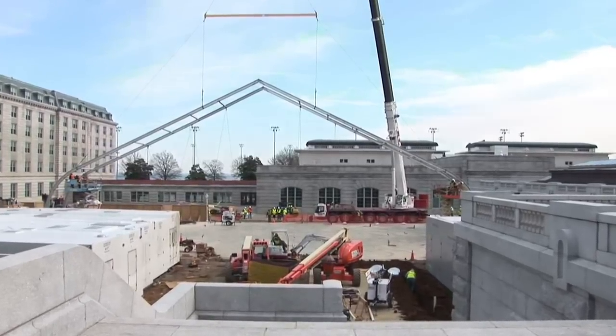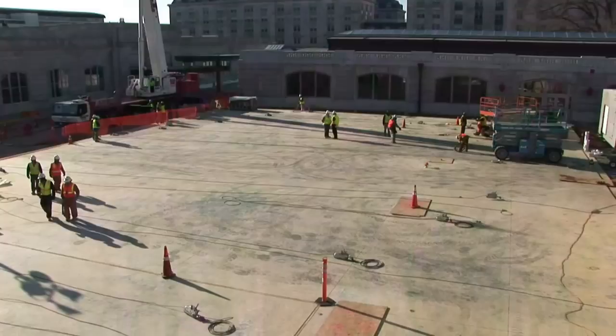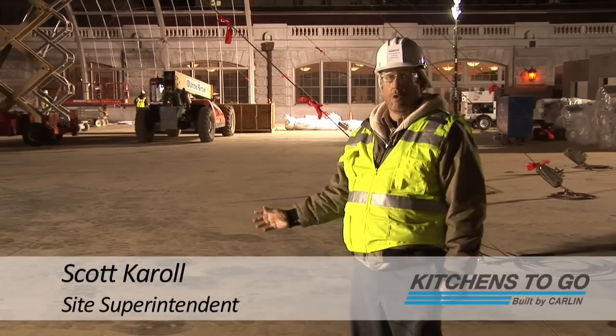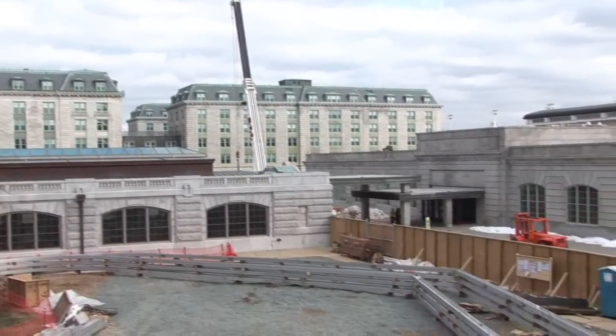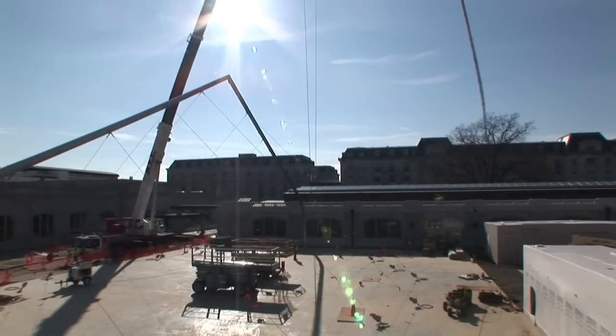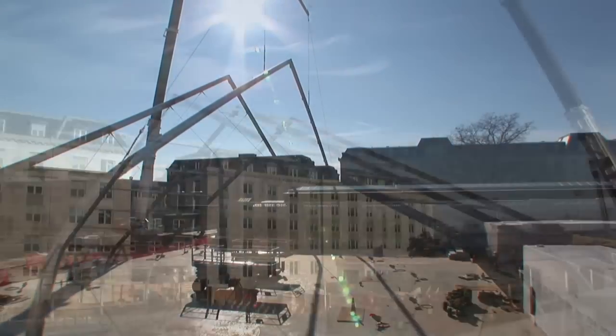Here we are on day one of erecting our Sprung Structure. The Sprung Structure is kind of the centerpiece to the whole thing. Yesterday we built a 350-ton crane — we had to move these over 225 feet. What we did was four pick points on every single one of them, two riggers, crane operator, about a dozen guys on the ground. We just did it nice and easy and it went real well.